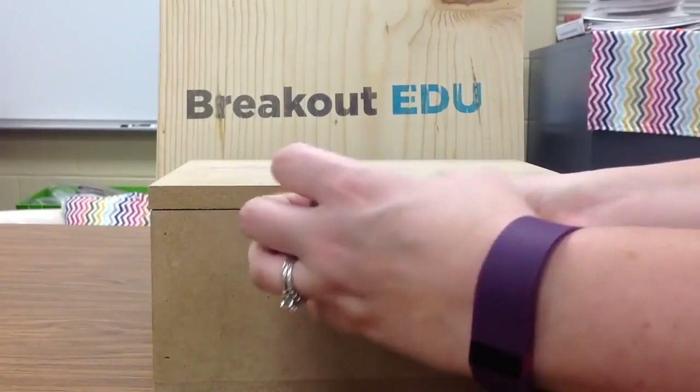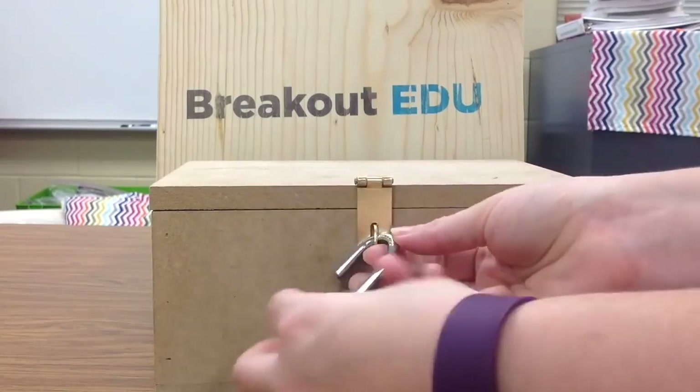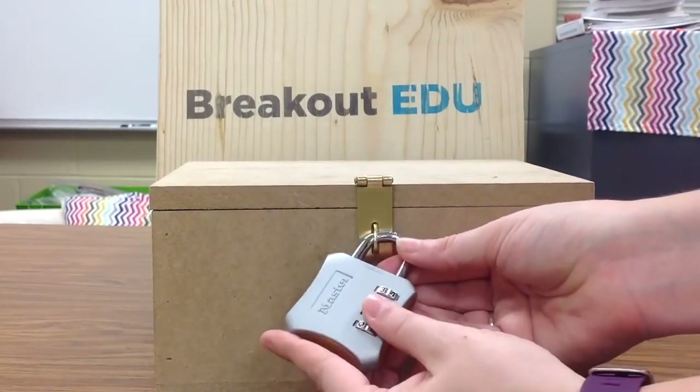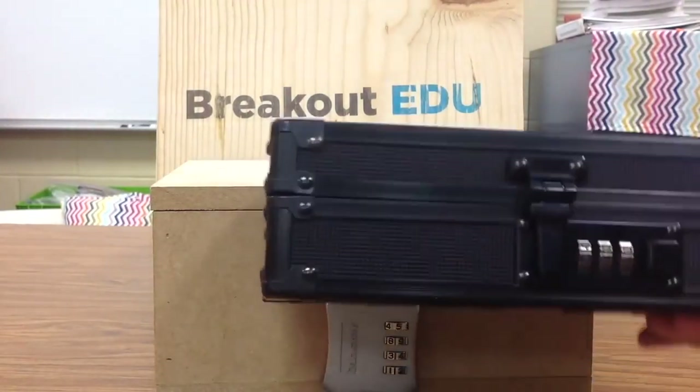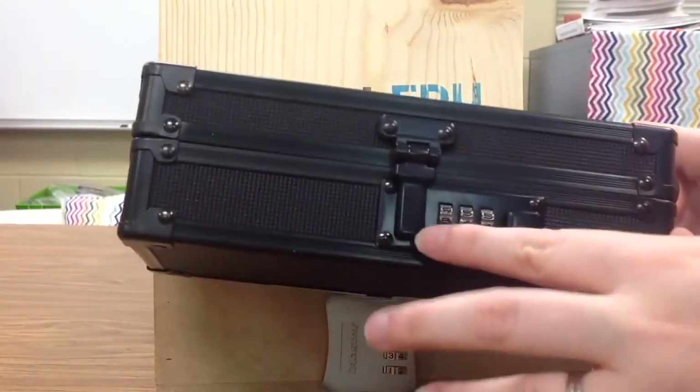The next thing we have is Breakout EDU. This is like an escape room where there is something secret hidden inside, and there are a handful of locks. You have to get all of the codes and all the puzzles solved to unlock this box.